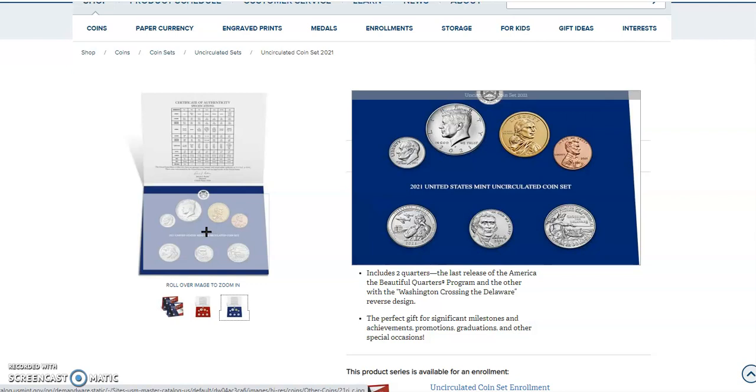If you want to narrow that scope a little bit further: if you didn't get a chance to buy some of the rolls and bags or the three-coin set for the Tuskegee Airmen, this might be your opportunity to pick up that high-grade specimen. As for the Washington Crossing the Delaware quarter, we know that one was only issued in circulation this year. This will be the first opportunity to pick it up in a circulation mint state — they did a proof and a silver proof, but this is the mint state, circulation-quality one.